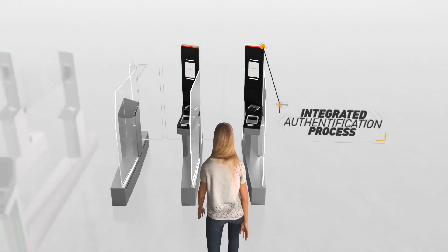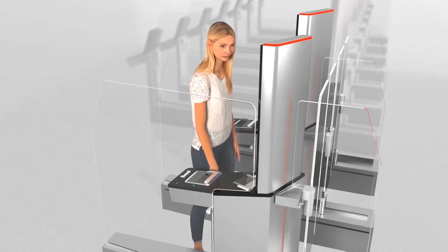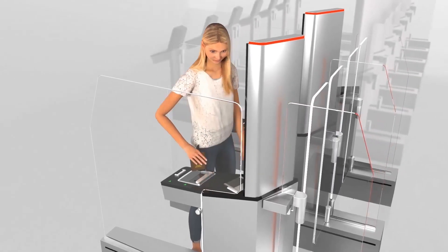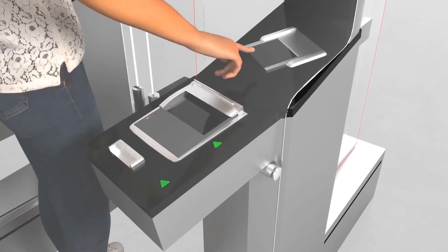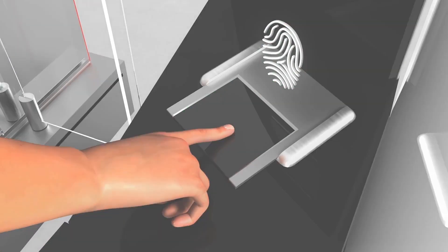Now let's follow Miss Smith, who's leaving the country. Like Mrs Jones, she submits her passport as indicated. This time, her fingerprint is used to verify her identity.